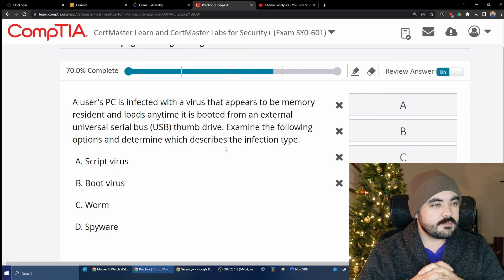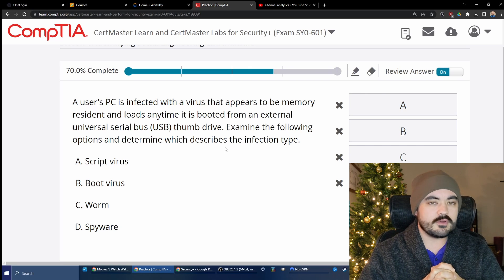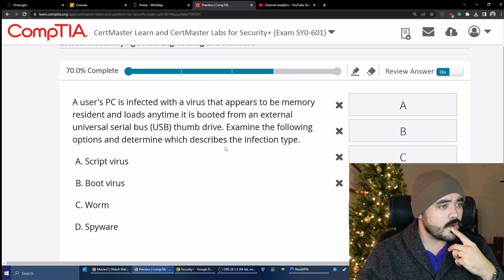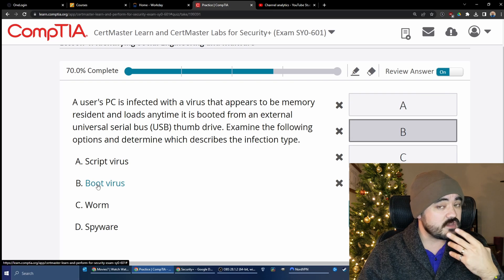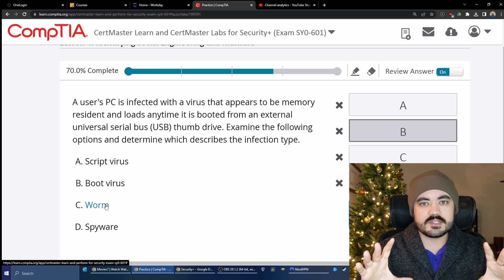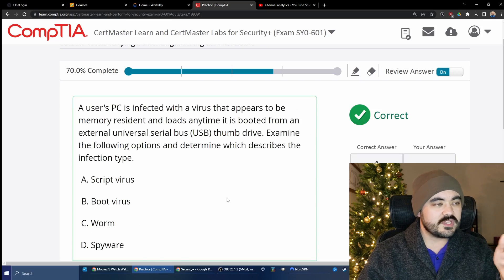A user's PC is infected with a virus that appears to be memory-resident and loads any time it is booted from an external USB thumb drive. Determine which describes the infection type. Options: script virus, boot virus, worm, or spyware. A script virus runs a script; a boot virus runs when you boot. Since this loads when booting from a thumb drive, it's a boot virus. A worm is malware that doesn't require a host file or user interaction and propagates itself across systems automatically. Spyware is designed to spy on the user. The answer is boot virus — B is correct.